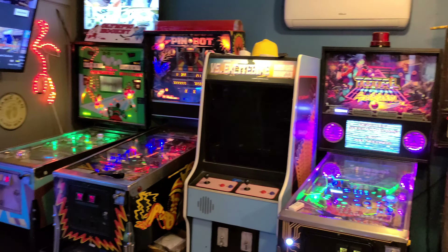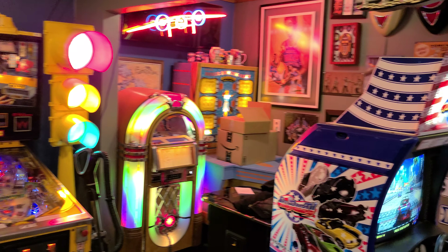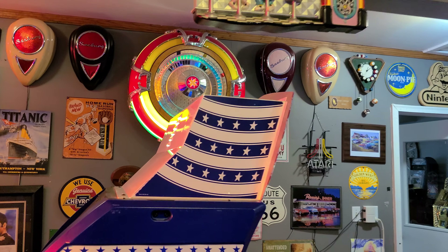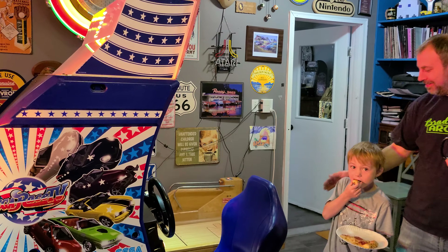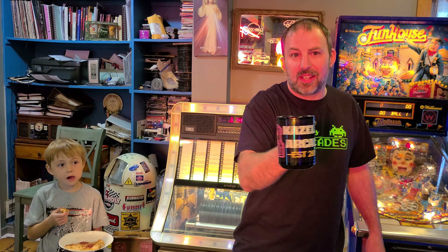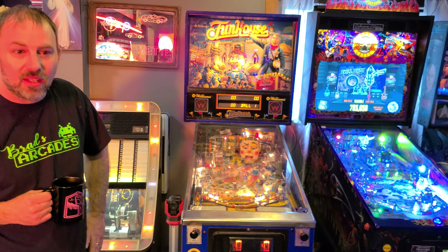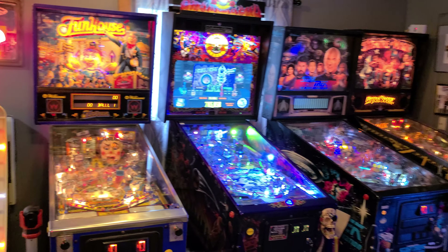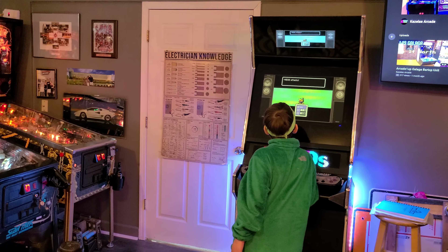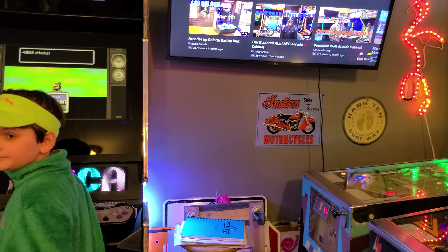Definitely a cool place to come and hang out — you could be in rooms like this for hours on end. I never want to leave when I come; there's always something cool to talk about or look at. Alright, ladies and gentlemen, thank you very much and we'll catch you on the next video.